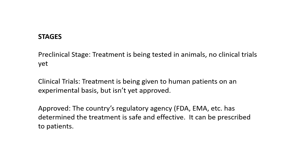I'll define a few stages. There are three major stages in the categorization. The first is what's called the preclinical stage, which means you have a treatment but it's not yet in clinical trials — you haven't given it to any people yet.